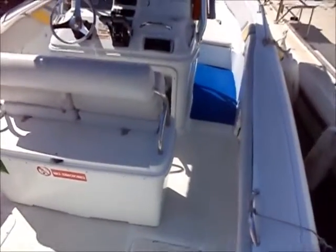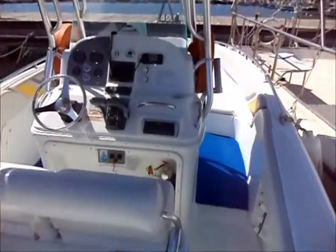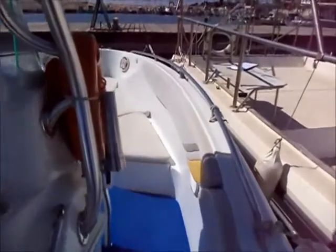This is Chris from Boatshed Cyprus, and today we're aboard a Barhad 250 sports fish — a multi-purpose boat. Fishing, diving, skiing, days out with the family. This is the boat to do it.